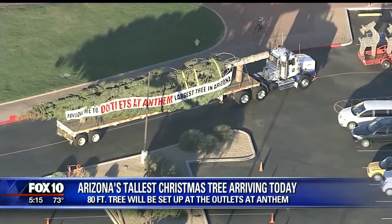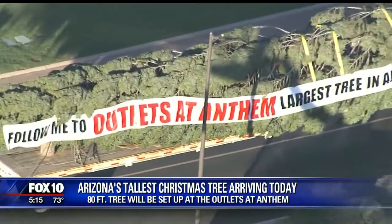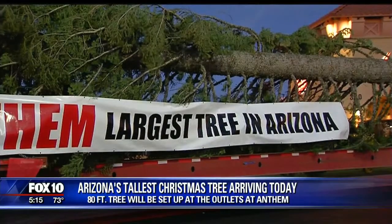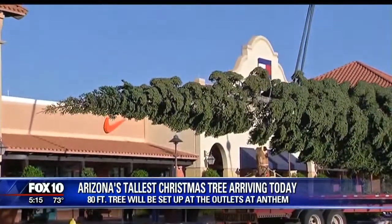Here's a look at it right here. You can see that huge Christmas tree — an 80-foot tree. It'll be set up at the outlets there at Anthem. And it really is a beautiful display once it's finally up and all of the ornaments and the lights are put up on it. And then, of course, it's a perfect place to do a little holiday shopping. You get to check out the tree,